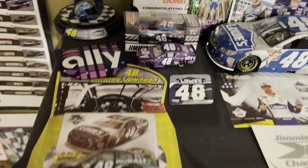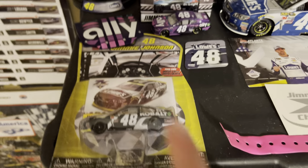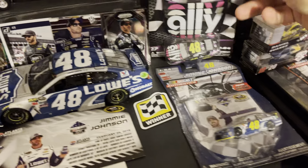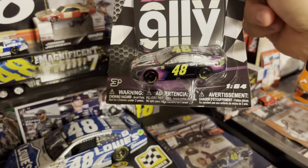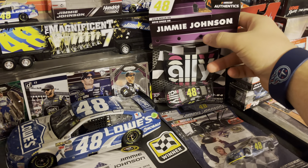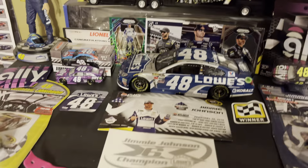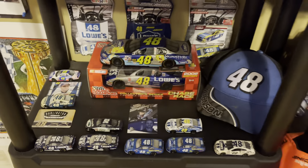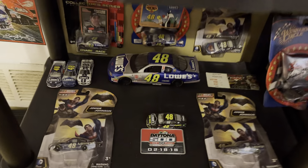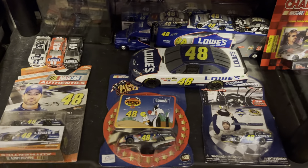Right here you got Jimmy Johnson stuff — here is his race win from 2016 at Atlanta. Got an Alex Bowman car up here I just put up for the time being. The championship car, another championship car, his Ally paint scheme from 2019. Going down, got some more Jimmy Johnson stuff — a hat, more Jimmy Johnson die casts, and even more die casts of Jimmy Johnson.